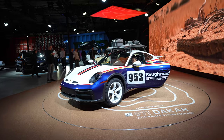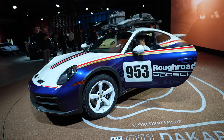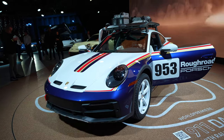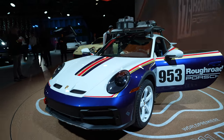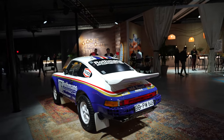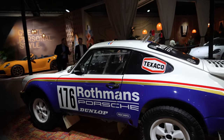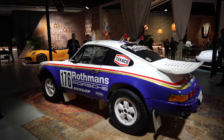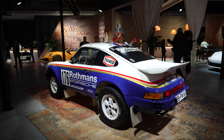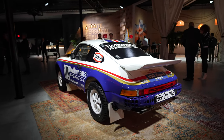This is the Dakar Reimagine. Basically, it's a 911 made for rallying and off-roading. This one is equipped with the same livery as the original 1984 Rothman's 911. You notice it says Rothman's Porsche. Back then, that was Porsche's sponsor, but they haven't sponsored Porsche for a long, long time because, well, they're a cigarette company. Cigarette companies don't go well today.